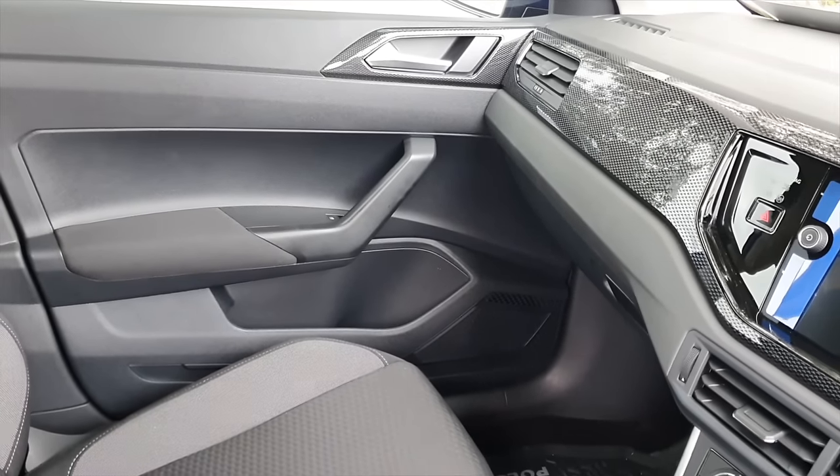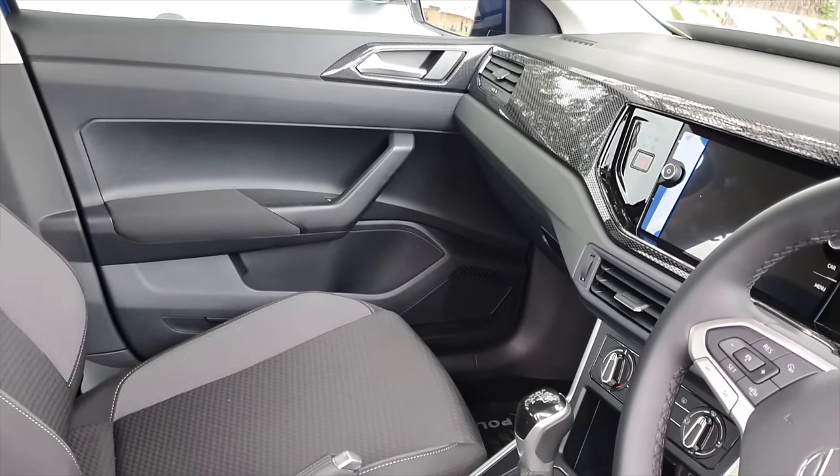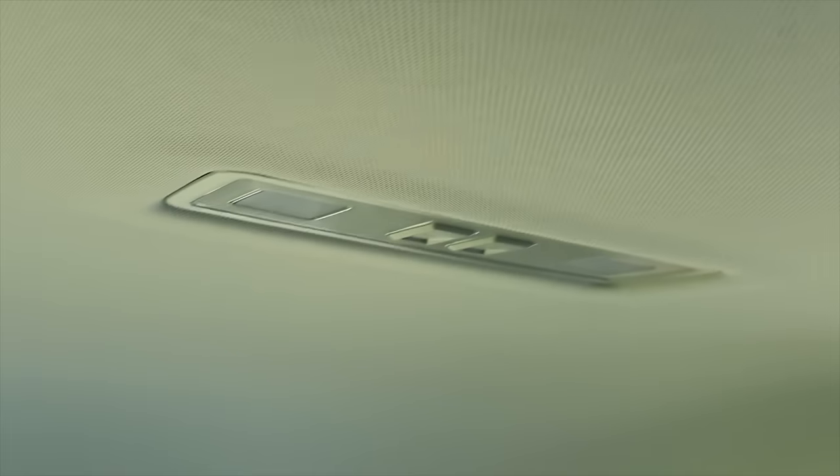Overall I think the interior is well put together, besides the light-coloured roof upholstery which will get dirty easily. The GTI is dark on top, which is a better choice in that regard.